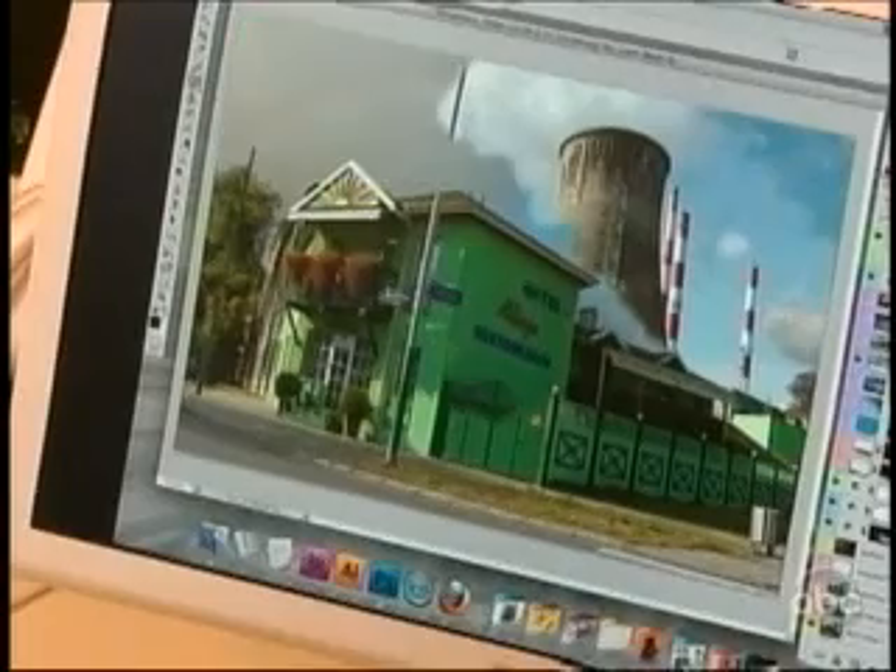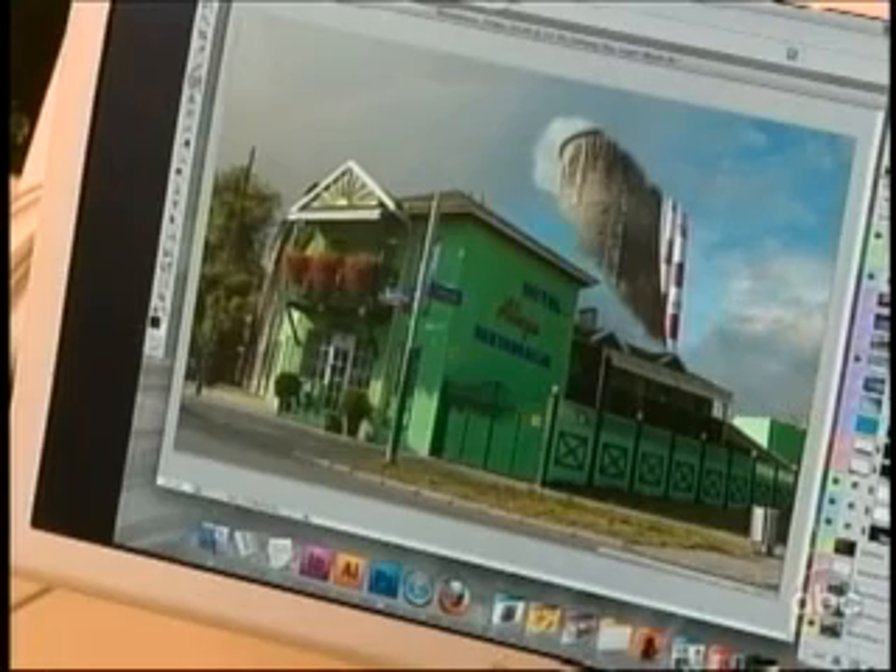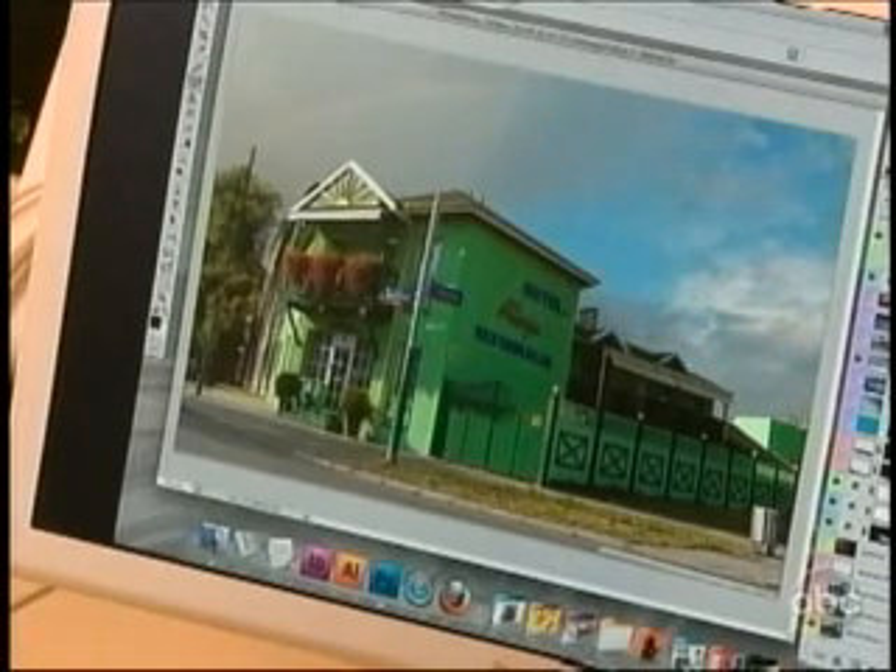Guests show up and they are confronted with a noisy, smelly, possibly terrifying power plant. Photoshop expert Bill Hilson of Pratt Institute showed us how easy it was for the hotel marketers to erase that ugly backdrop and replace it with a blue sky in minutes.